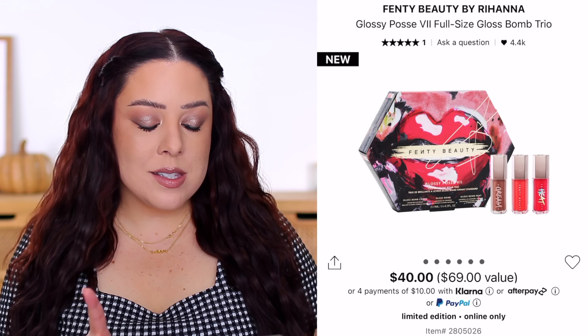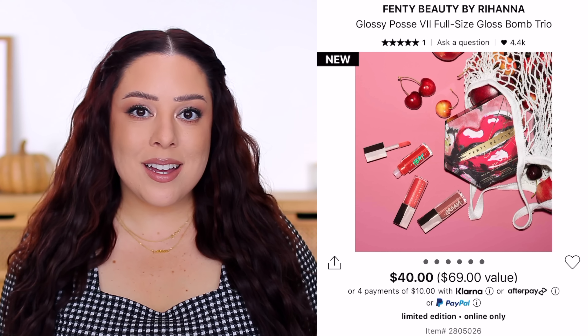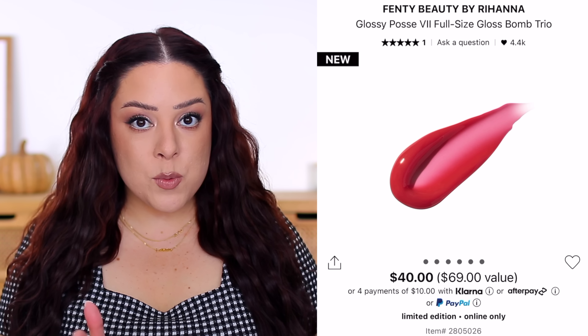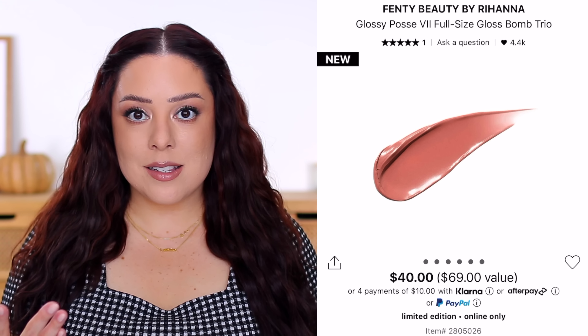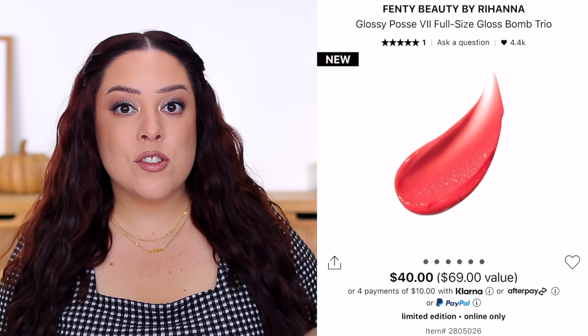This set is $40 and it comes with two existing shades and one set exclusive. If you already have one or both of the existing shades, this kit probably won't be the most ideal option, and the existing shades are pretty popular ones. You get the Gloss Bomb Heat in Hot Cherry — worth $26 — a gorgeous red that's somewhat sheer and wearable. It also comes with the Gloss Bomb Cream in Fenty Glow, worth $22, which has a bit more pigment. The set exclusive is the Gloss Bomb in Dragon Mommy, worth $21. The set is $40 but $69 in value, saving you $29.